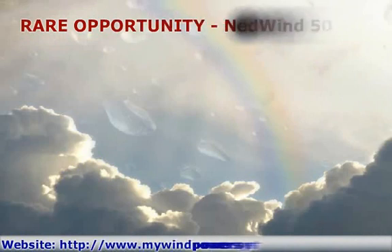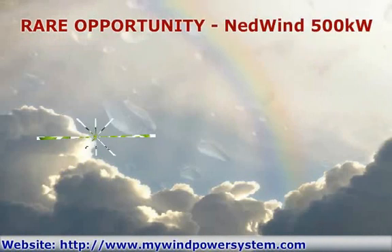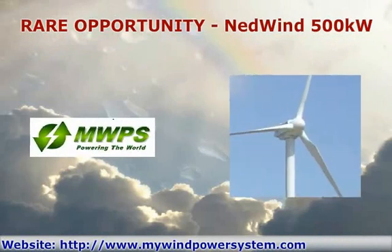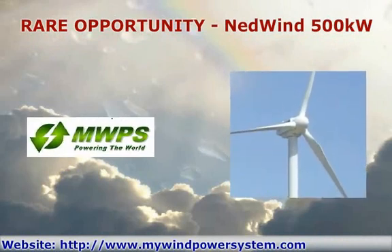Hello. My name is John from MWPS, your number one online brokers for second-hand wind turbines. I am here to tell you about a very rare opportunity.